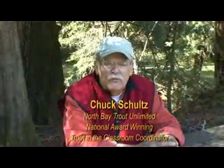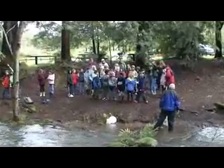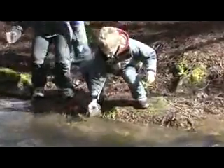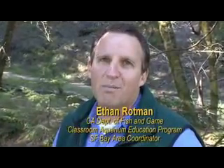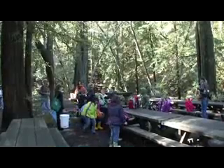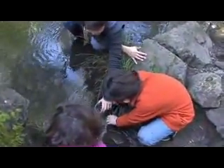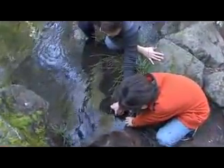Trout in the Classroom started back east many years ago. The idea behind the program is to have kids learn about the habitat, life cycles of fish, the watersheds, and if we can build a stewardship out of that, then as they get older, they'll hang on to that and maybe pass it on to their kids. The real beauty of the program is that it's the Department of Fish and Game working with local partners like Trout Unlimited and the local schools to give kids a real-life experience with wildlife. As you watch these children today releasing the fish, you'll see that it's one of these experiences that they'll carry with them their whole life.